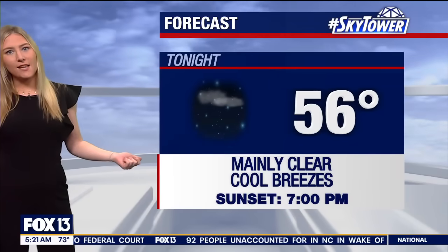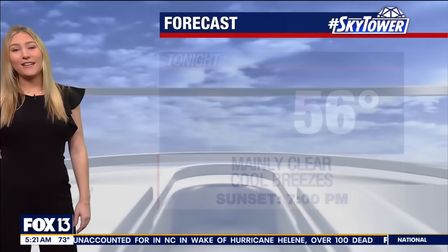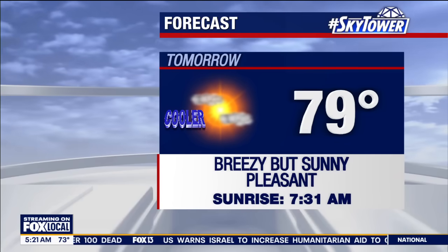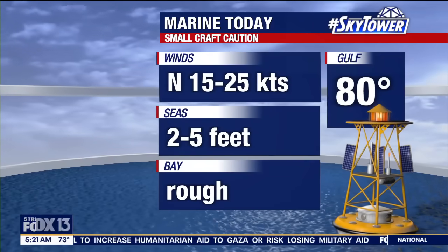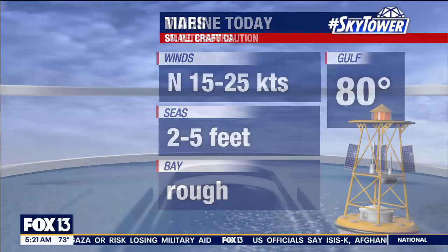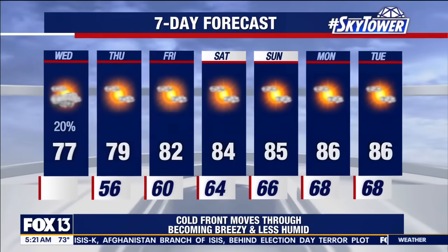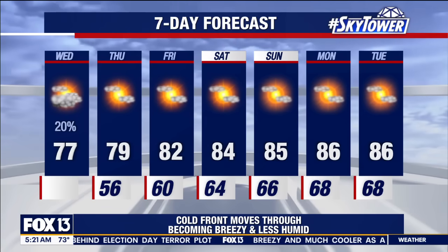Our high today is 77, and 56 for tonight. If we end up hitting the mid-50s, it really is going to be the coolest temperatures we've had around the area since early this year. Tomorrow's high is 79 — breezy but feeling pleasant on Thursday. We do have a small craft caution on the water today with seas two to five feet, rough on bay and inland waters, north winds 15 to 25 knots. Low tide at 7:47 this morning, high tide at 2:09 this afternoon. Rain-free conditions will continue right on into this weekend as we warm back up into the mid-80s.